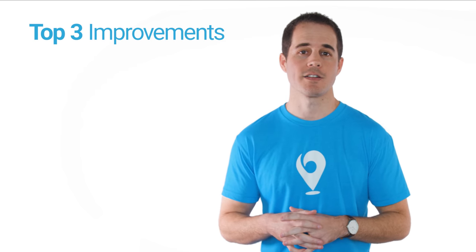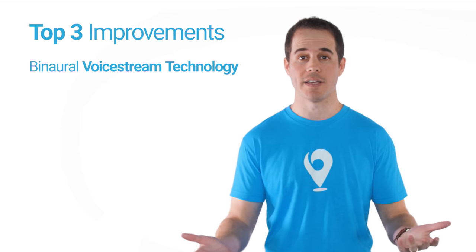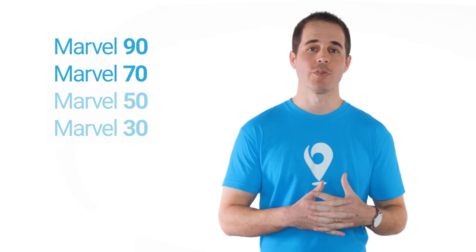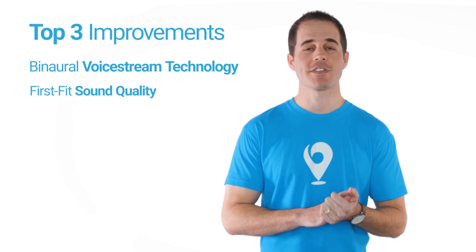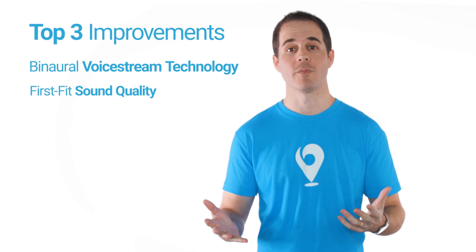Now let's talk about the new operating system, AutoSense 3.0. Marvel hearing aids are the first Phonak hearing aids built on this new OS — it's basically the brain of the hearing aid, controlling which settings and features activate in different acoustical environments to get you the best sound quality. There are three main improvements. First and most beneficial is binaural voice stream technology, which helps you hear in noisy places. This was not available on Phonak's previous direct-streaming hearing aid, and now it comes standard in the Marvel 70 and 90 models.